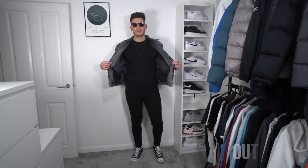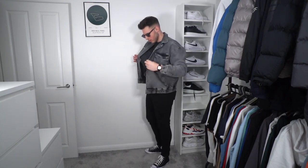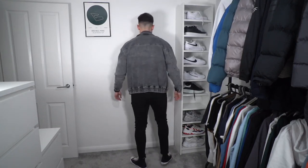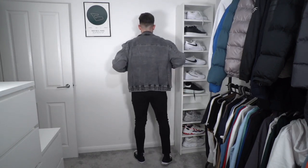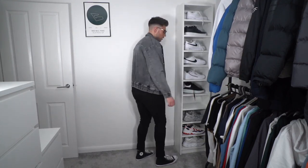Outfit number two: we've got a vintage grey denim jacket from Legend London, which I really like — it's a little bit oversized, I'm in a size extra large. Then we've got some black jeans again from Legend London, super comfy and stretchy. We've got some black high top Converse, an absolute classic, and a black long sleeve t-shirt from Sulfur Clothing underneath. I think this outfit is a winner — a little bit more vintage, but quite classy and chic.